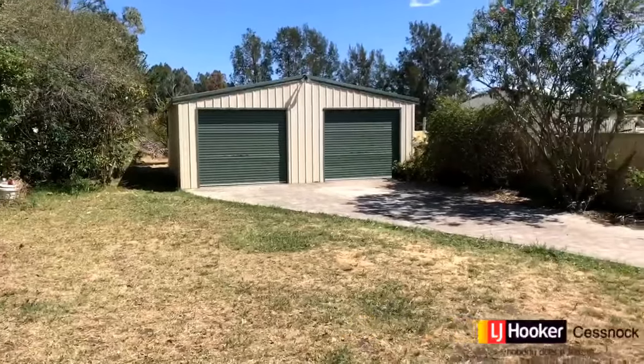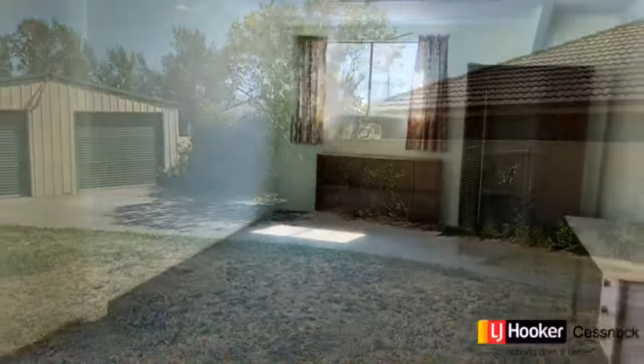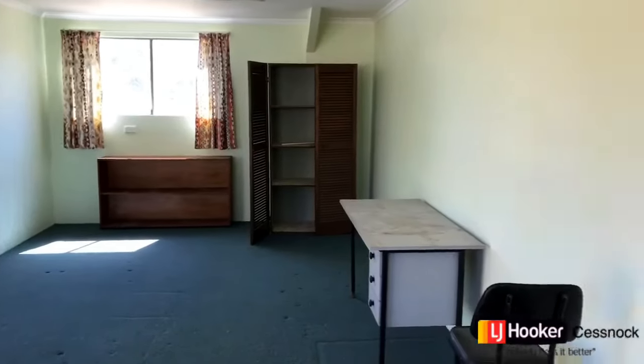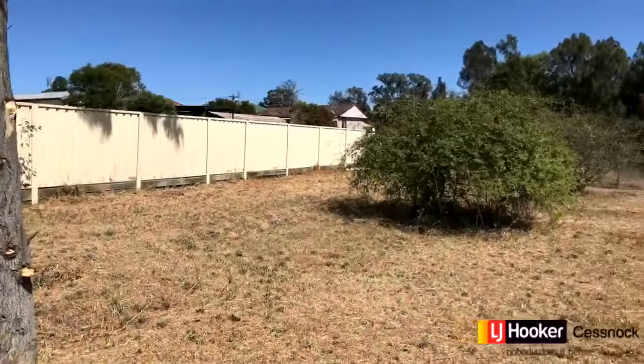For more information about how you can let your imagination run wild here at 55 Hickey Street, contact the office for details. Otherwise, we will see you at our next inspection. Thank you for watching. Bye for now.